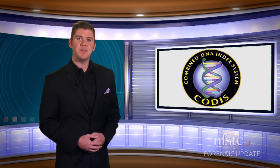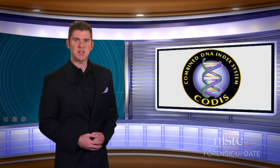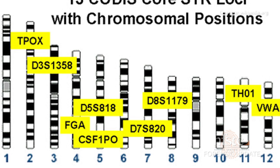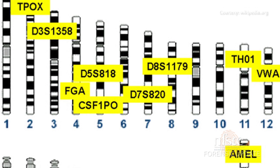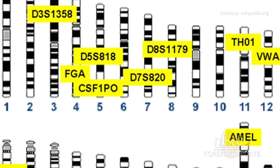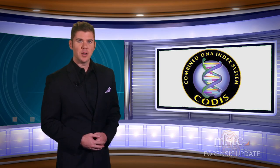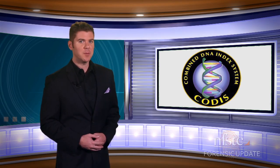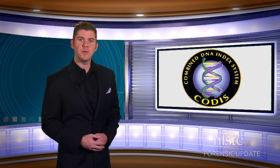Unlike what you see on TV, the CODIS database stores only DNA profiles, which consist of a series of numbers. In order to get a person's identity associated with the profile, the laboratory that found the hit has to contact the lab that originally entered the matching profile to verify and coordinate information. From there, the law enforcement agencies may have enough documentation to get authorization to collect a sample from the suspect that will confirm the identification.